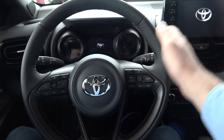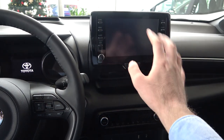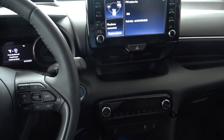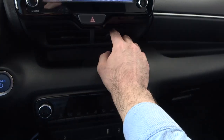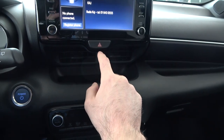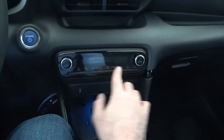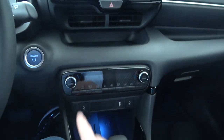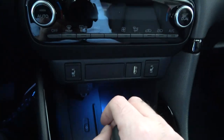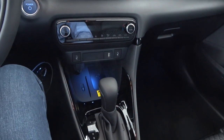I'll put the ignition on shortly to show the infotainment and digital cockpit functions, but for now let's just have contact. Air vents are located underneath the screen, you have the hazard lights here. The switches for the AC are physical buttons — a big plus from me, definitely easy to use. You also have heated seats on this model, which is very convenient.